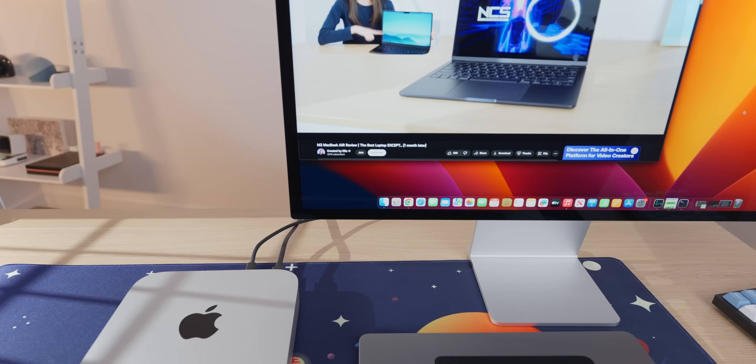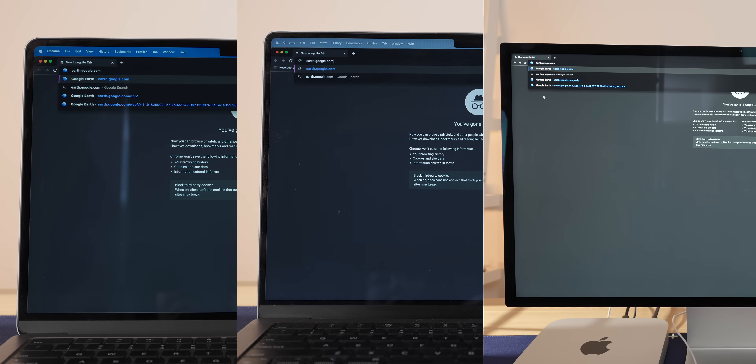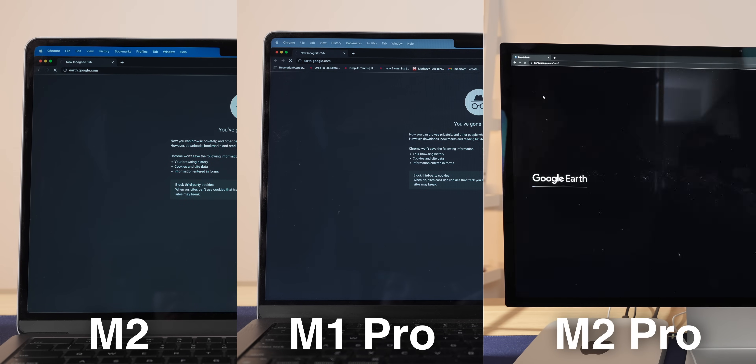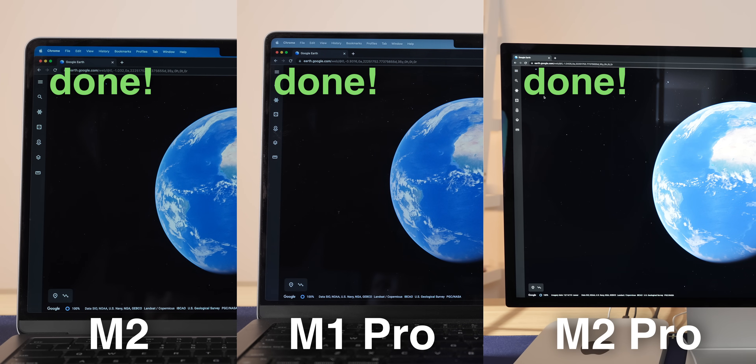Honestly, I don't really tell a difference in actual use. In terms of web browsing, all of these numbers are big enough that no matter how many tabs I have opened or how many things I'm trying to do at once, it never feels slow on any of these machines. They're all primarily bottlenecked by the speed of the server that hosts the websites and also your internet connection. Only really complicated websites will show a slight difference, such as loading Google Earth, where both the M2 and the M2 Pro load it noticeably faster than the M1 Pro.